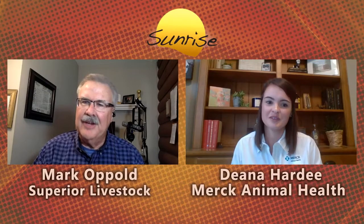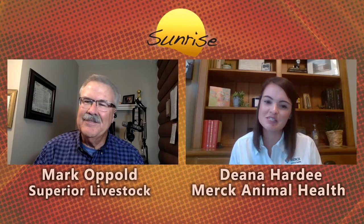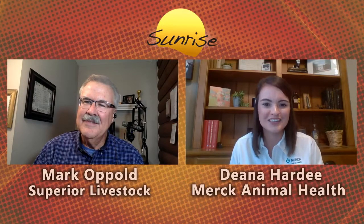Where can our viewers learn more about the products at Merck Animal Health? Visit merckanimalhealthusa.com and specifically nasalgen.com, which will link you right to learn more about Bovilis NasalGen 3PMH. Thanks for being with us this morning, Dr. Dina Hardy, technical services veterinarian with Merck Animal Health. We have cattle to sell from the Bighorn Classic — more Superior Sunrise is coming up after this.